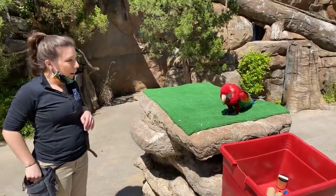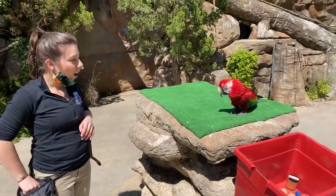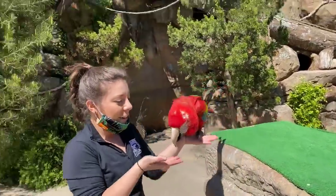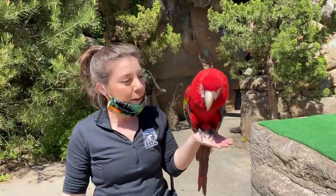Fiesta is a green-winged macaw and that recycling behavior that you guys just saw is actually part of our summer show. So you guys got to see a little sneak peek of what we normally are doing and practicing for around this time of year.